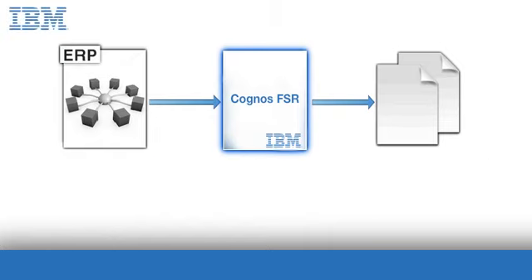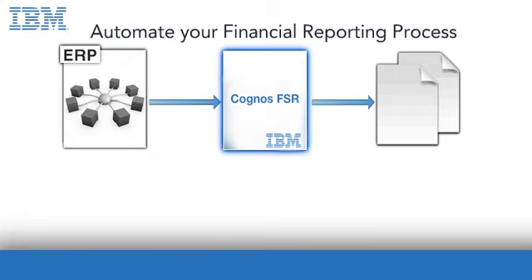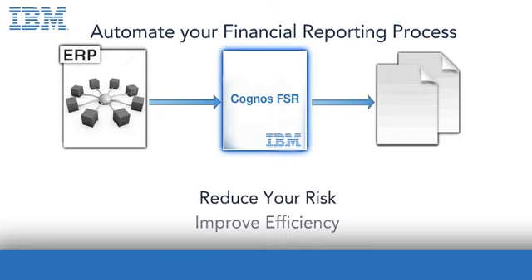Cognos FSR makes the burden of disconnected manual processes driven by Excel and Word a thing of the past. Cognos FSR automates your external and internal reporting processes, enabling not only significantly reduced risk, but improving process efficiency, collaboration, and creating breathing room during reporting crunch time.